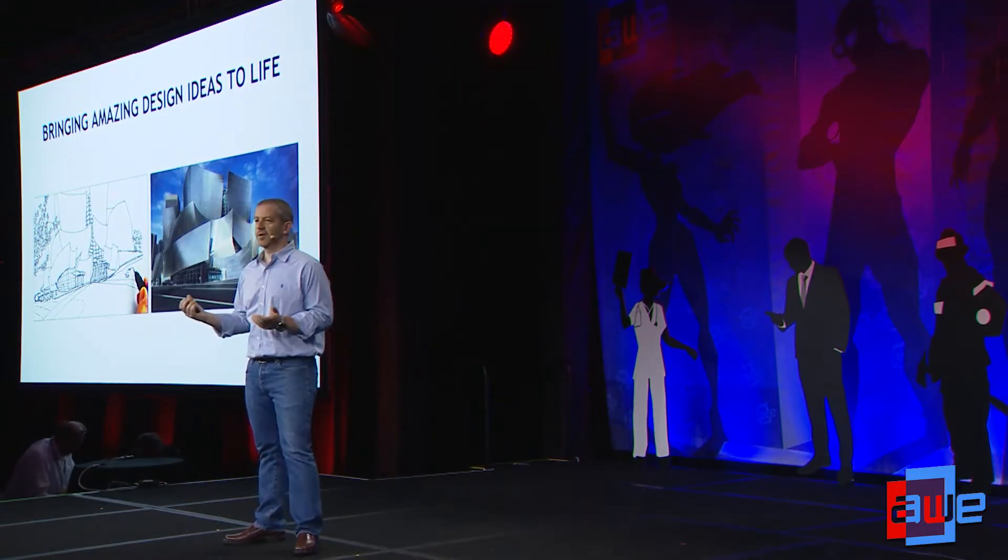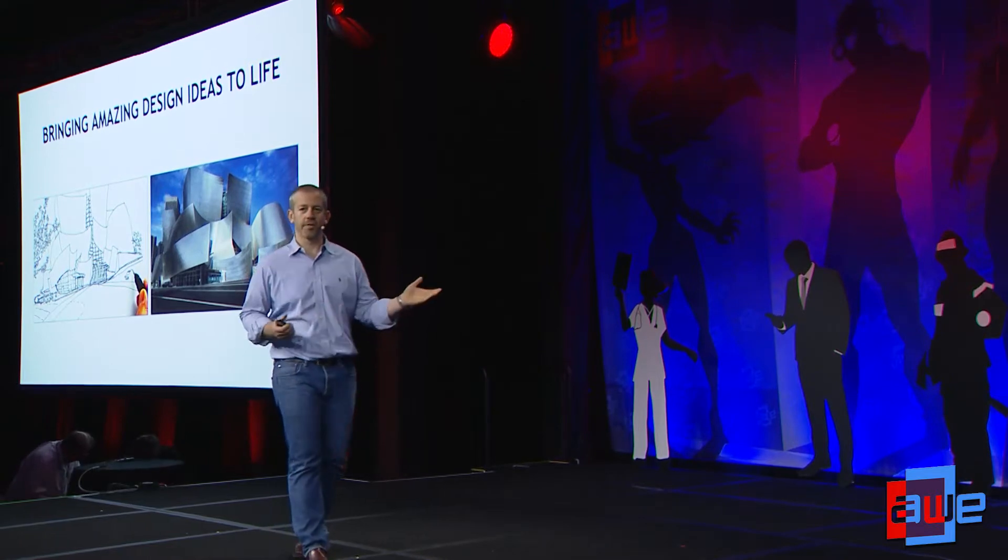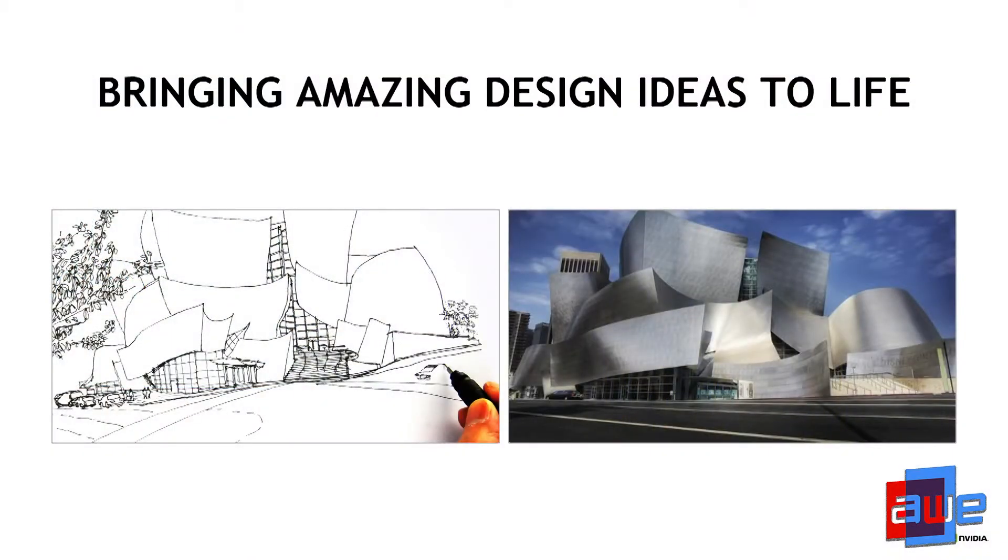Many of us have amazing design ideas. We want to create, we want to innovate, we want to build amazing things in our lifetime. But as we all know, it's not always that easy. Taking a concept and turning it into reality can be an extremely challenging task. It actually takes a mega-talent like Frank Gehry, one of the greatest architects of our time, to come up with such an amazing concept, sketch it up on a piece of paper, and turn it into reality. This particular example is the Walt Disney Concert Hall in L.A., but there are many, many more examples.